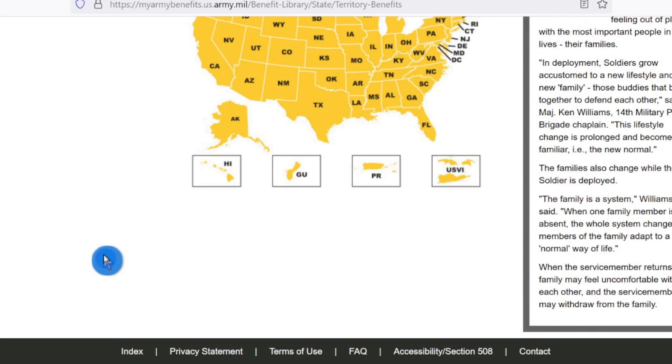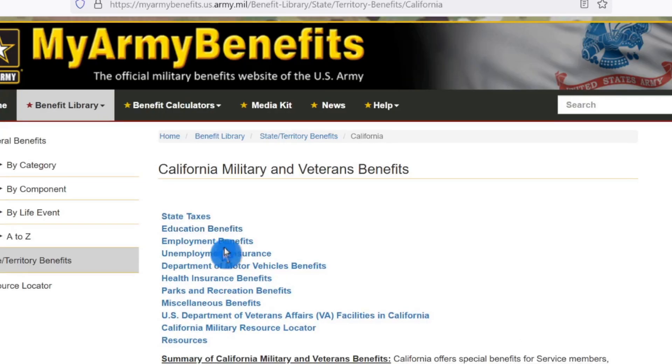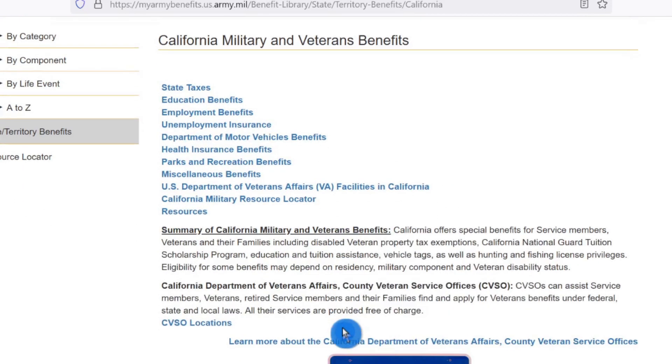And if you look, that's the end of the page — this is how simple this is. I want to know what my state benefits are for, let's say, California. It pulls it up, and they all look fairly the same at the beginning. It runs through these blue bullet points: state taxes, education benefits, employment benefits, unemployment insurance, Department of Motor Vehicle benefits, health insurance benefits, parks and recreation benefits, miscellaneous benefits, U.S. Department of Veterans Affairs facilities in California, California military resource locator and resources. Then it drops down into the subcategories — each one blows it up — with a summary of California benefits.